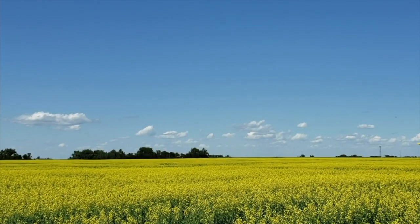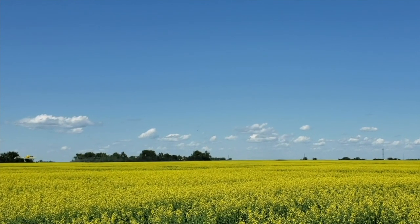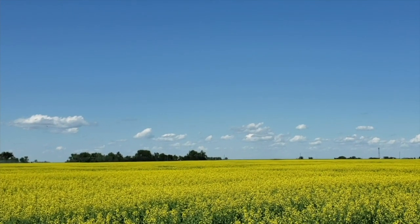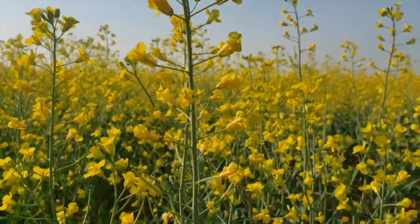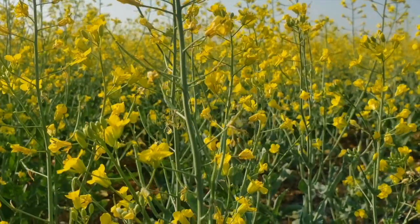Moving forward, what does the forecast look like for the next few days? Is there some rain forecasted while your canola might be in flower? The second factor is yield potential. What does your plant stand look like? Were you challenged with frost, flea beetles, or dry conditions this spring? Maybe your canola fields don't really look as great as you'd like them to, so you may not want to invest more money into those fields.